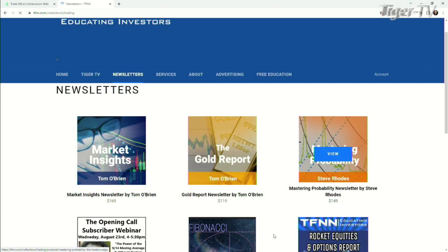Rhoads is on here. I wanted to show you on tfnn.com — you come here and you go to newsletters.